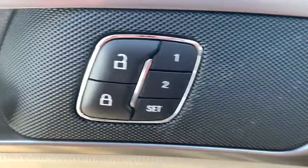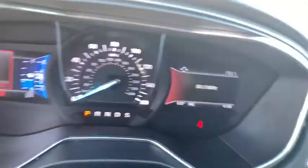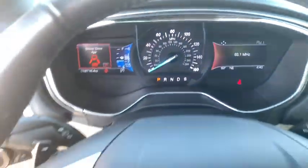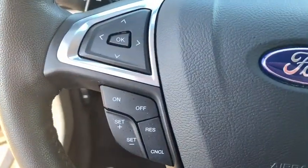Power windows, compass, security system, CD player, electronic stability control, remote keyless entry, brake assist, panic alarm, tachometer, overhead console, front bucket seats.